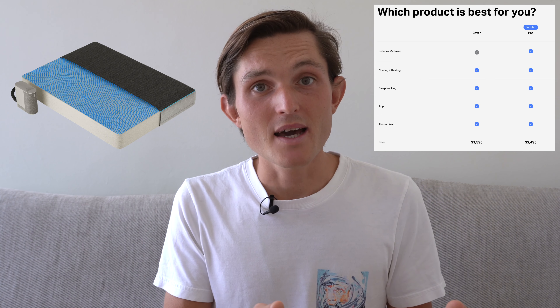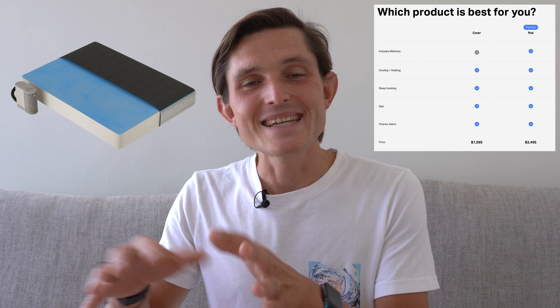All of that changed when Eight Sleep brought out the Pod Thermal Cover, which almost halved the price from $3,000 to just $1,500 — still a steep investment, but much more reasonable. It still included all of the smart features I was looking for, as well as a neat, clean setup in the room. So I reached out to Eight Sleep and they were kind enough to send me one to test out. The thoughts are completely my own — Eight Sleep has no say about the content.